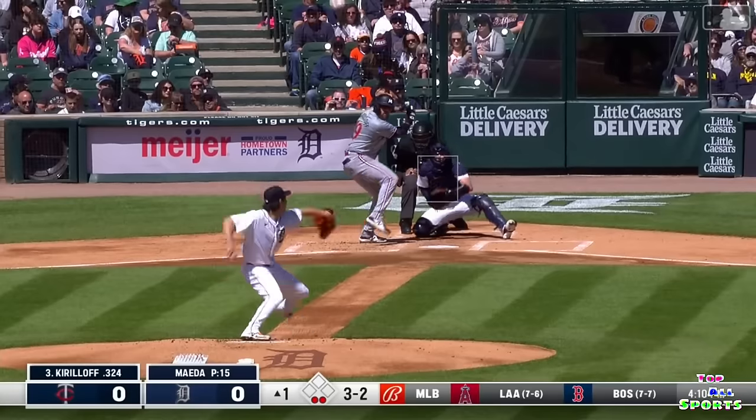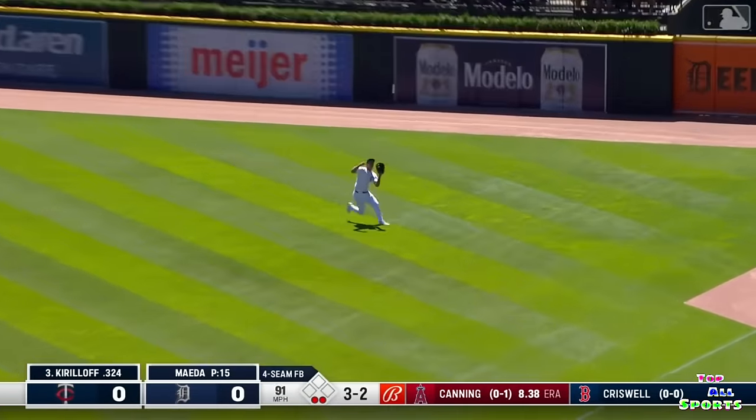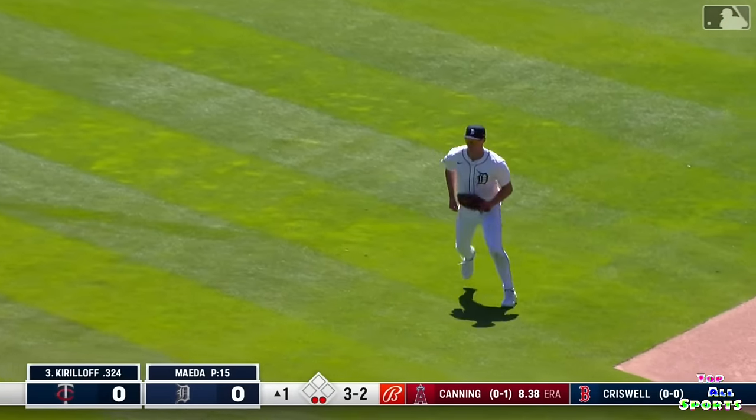A stellar grab. The 3-2 — pop up softly to right field. Long run for Carpenter, he'll get there. Nice sliding grab.